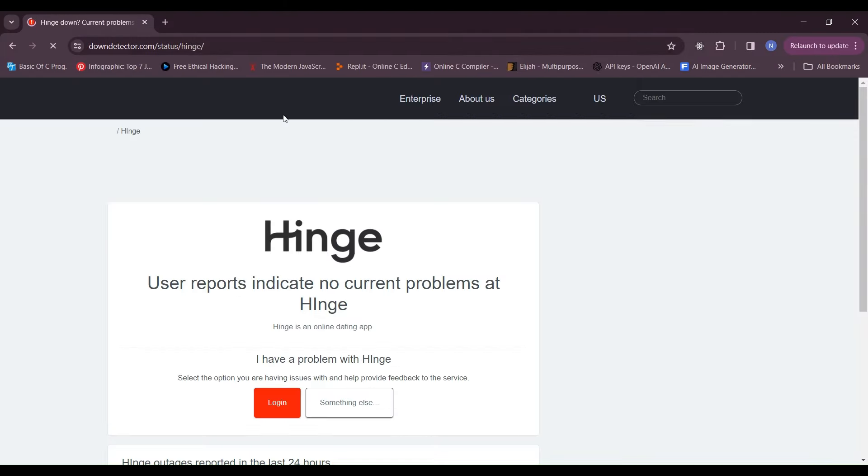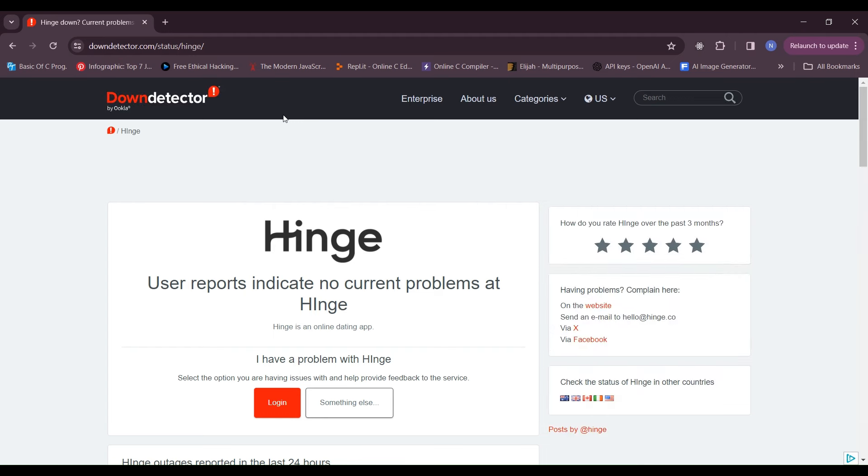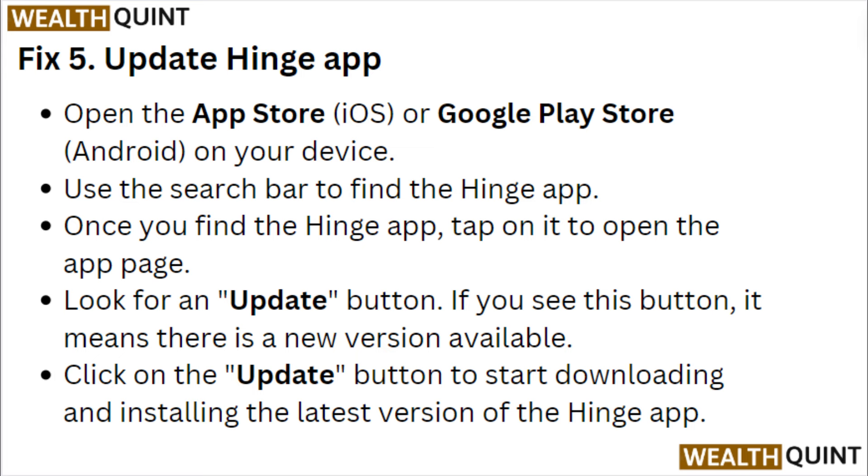Fix 4: Check Hinge server status. Check a website like Down Detector to see if there are any reported problems with the Hinge server status.